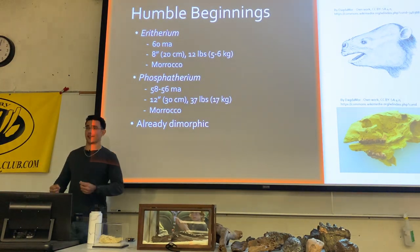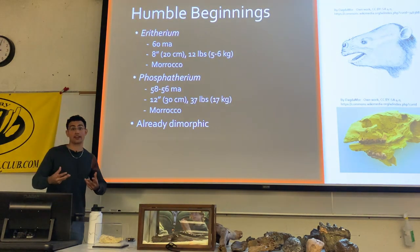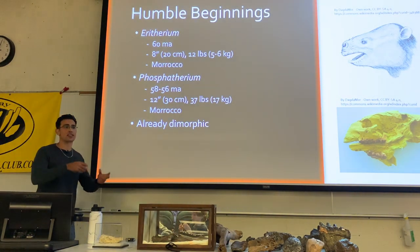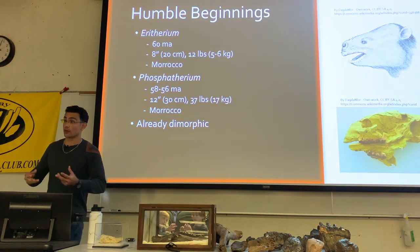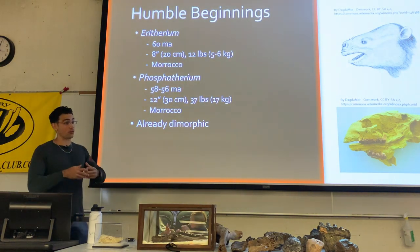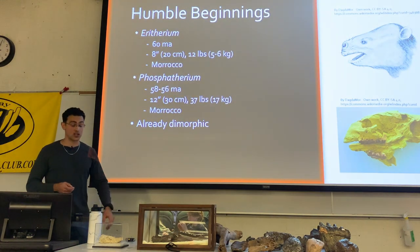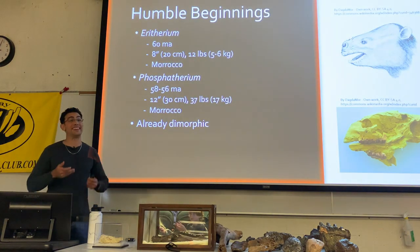Something really interesting about these early proboscideans — giving us insights into the social standing of other proboscideans — is that they were already sexually dimorphic. Males are already significantly bigger than females, a pattern we see with pretty much all proboscideans in the fossil record and even in modern proboscideans. All those large record sizes I mentioned are most of the time going to be males.